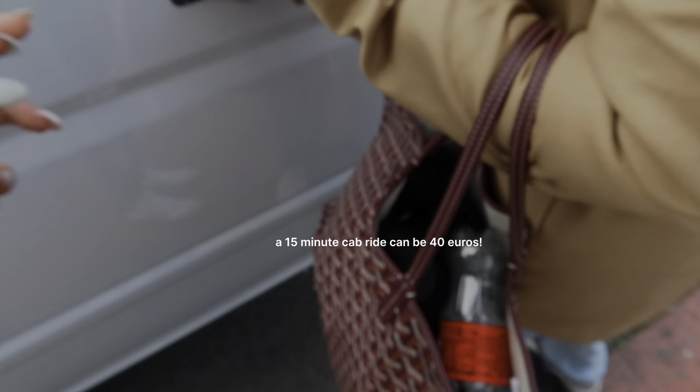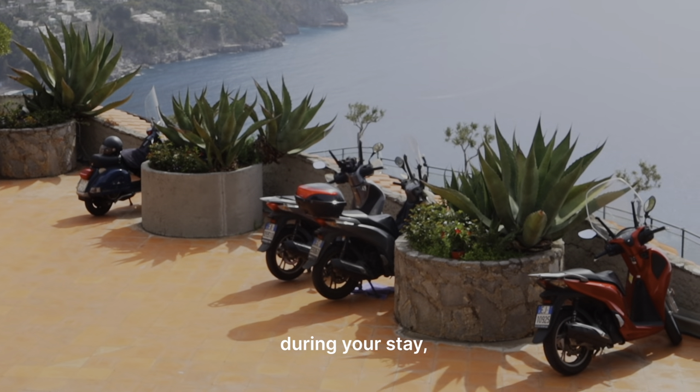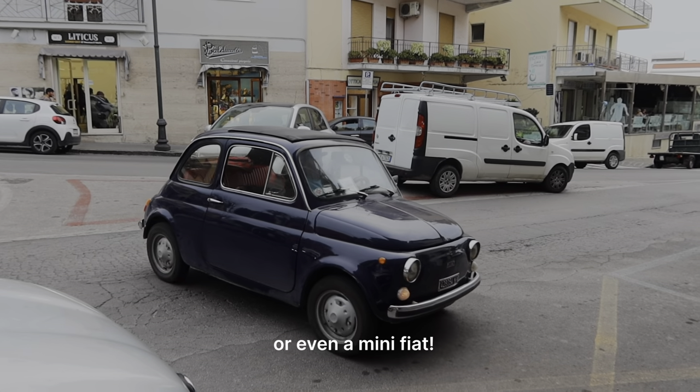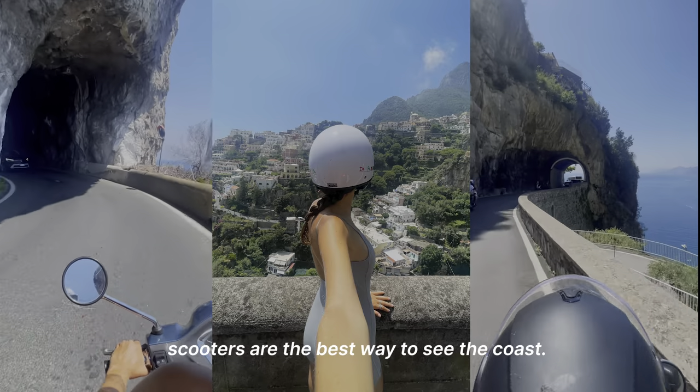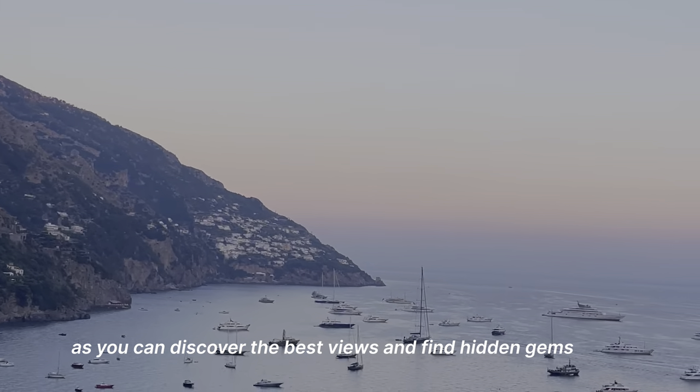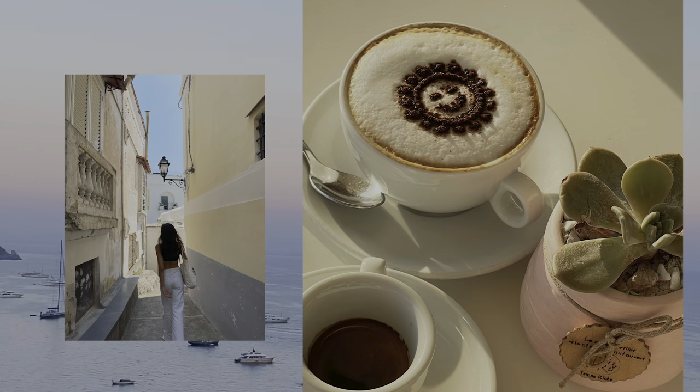Cabs are really expensive in Italy, especially. During your stay, you can rent scooters or you can even rent a mini Fiat. Scooters are the best way to see the coast as you can discover the best views and find hidden gems, like this cafe.